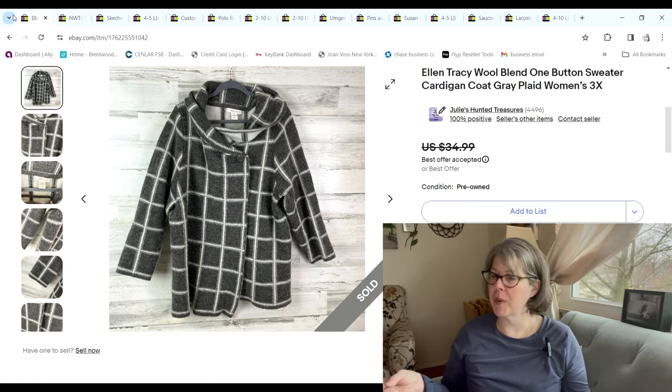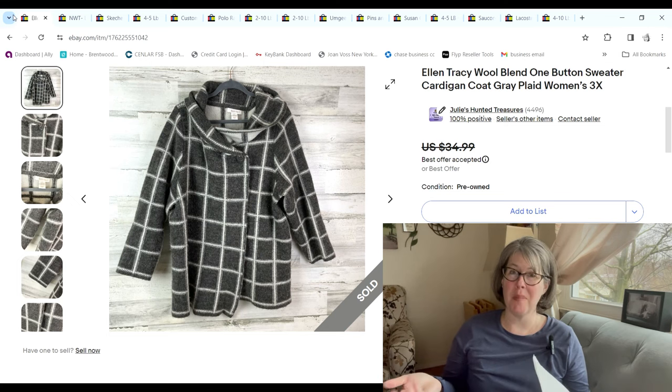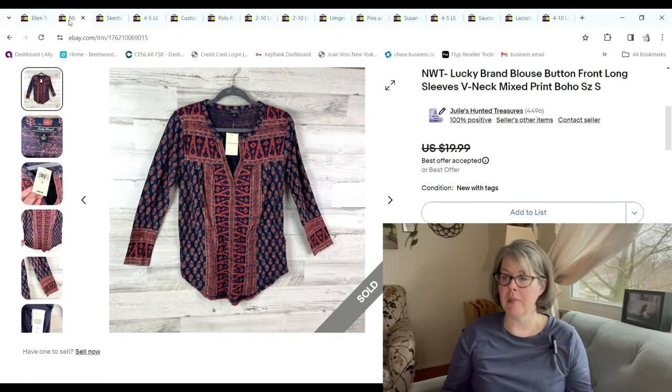This Ellen Tracy wool blend cardigan — almost bordering on a jacket — was a size 3X. I picked it up at the bins and paid $2.39 because it was so heavy. It sold for $27 and we made an $18.44 profit.